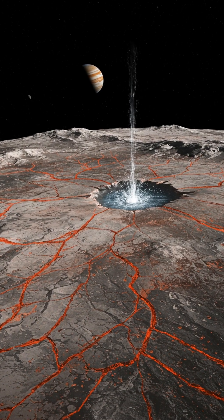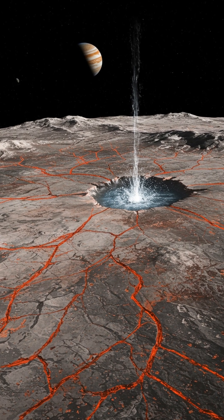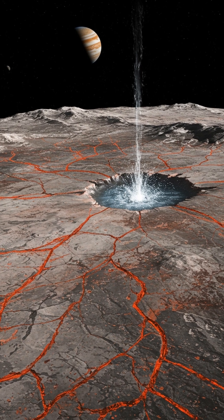Imagine a world covered in ice, hiding a vast ocean beneath. That's Europa, one of Jupiter's moons, and a prime candidate for harboring life.